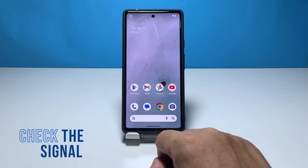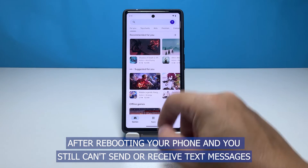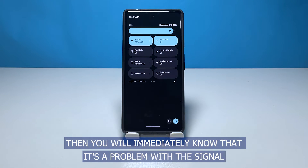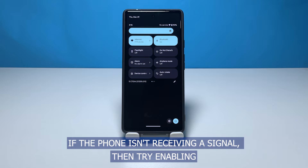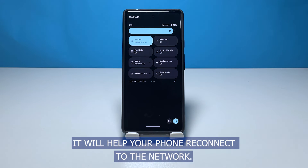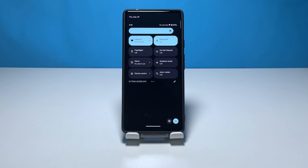Second solution: check the signal bars. After rebooting your phone, if you still can't send or receive text messages, check the signal bars to see if your device is getting decent signal. If the phone isn't receiving a signal, try enabling airplane mode for a few seconds and then disable it. This will help your phone reconnect to the network and that might be just what you need to fix this problem.